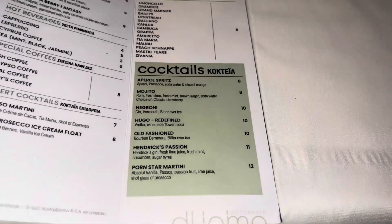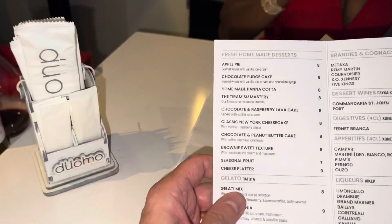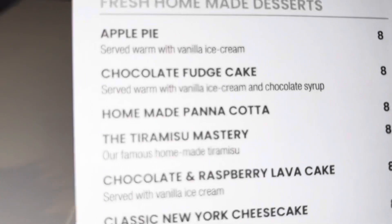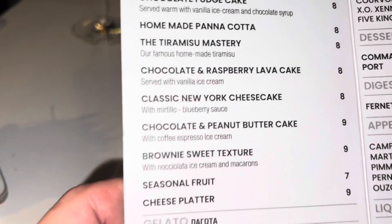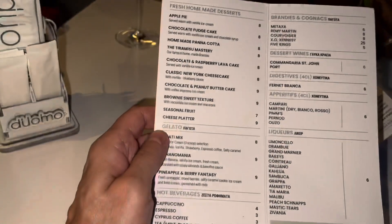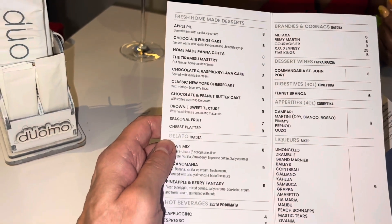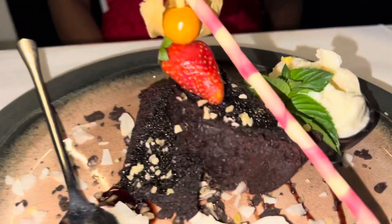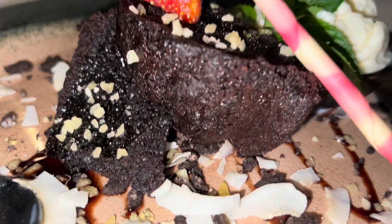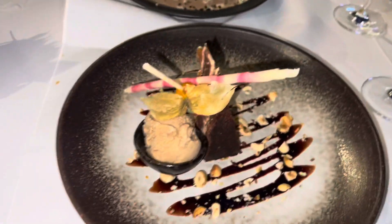Nice service here at Duomo. We normally share a dessert, but there's a chocolate fudge cake and also a chocolate and peanut butter cake, so we're going to have both and then share both — a bit unusual for us. This is the chocolate fudge cake, and this is the peanut butter cake.